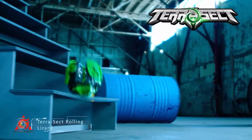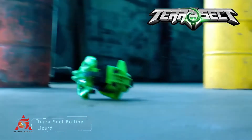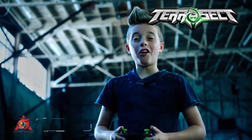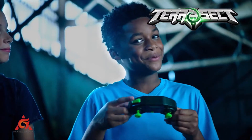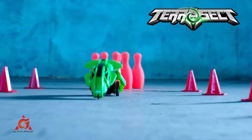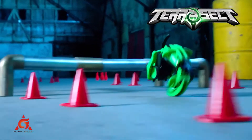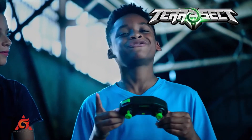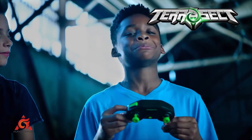Terasect Rolling Lizard Roll Flip Attack. Kids will enjoy this fun, modern, radio-controlled Terasect transforming lizard with its bright green body and glowing red eyes. The Terasect's relentless rolling attack will give even the most advanced drivers hours of play, indoor or outdoor. Once it reaches top speed, simply hit the trigger button to initiate the roll.